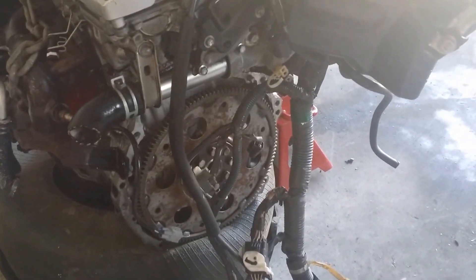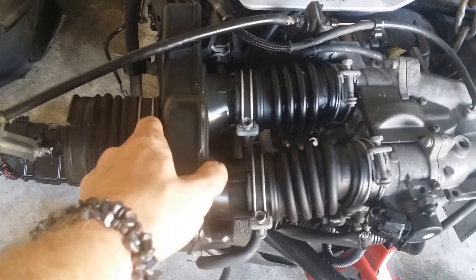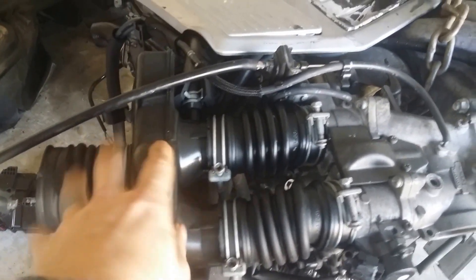I can use that alternator as like a generator or something. The whole wiring loom is here — all of the wiring harness for this Toyota. This is different on the Toyota than the Lexus, so I might be able to sell that part.